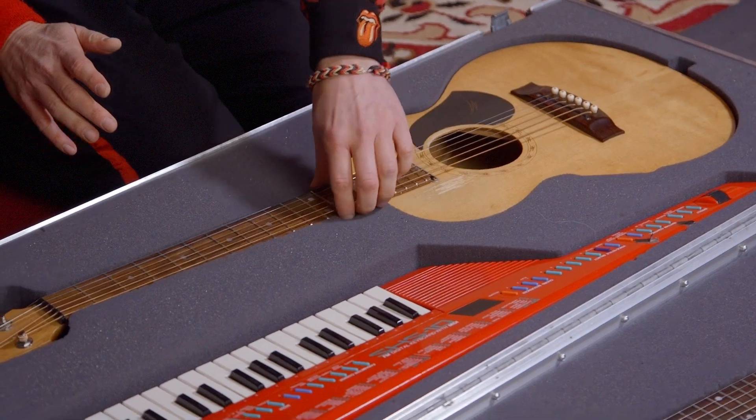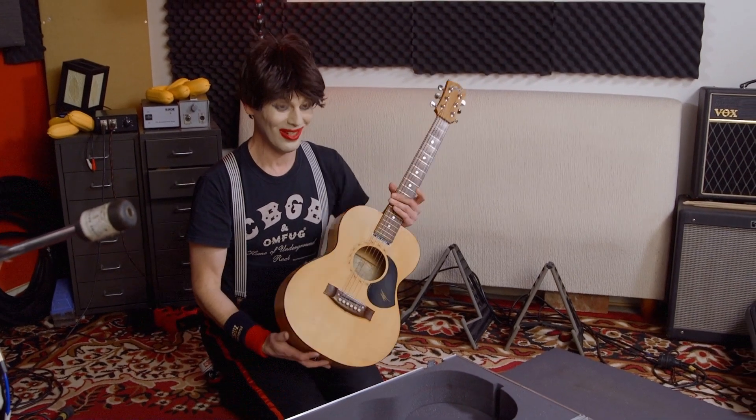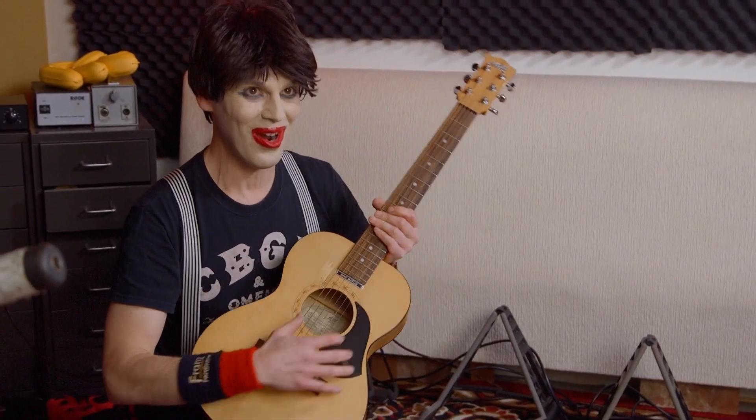And this is my mini Mayton acoustic guitar. Can you hear the tone? It's because of the wood.